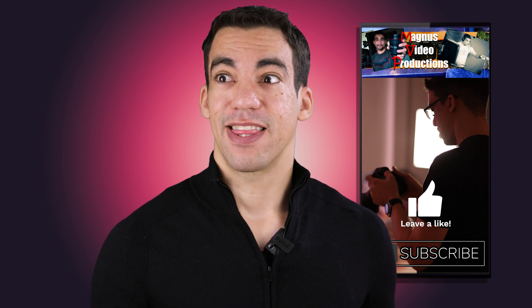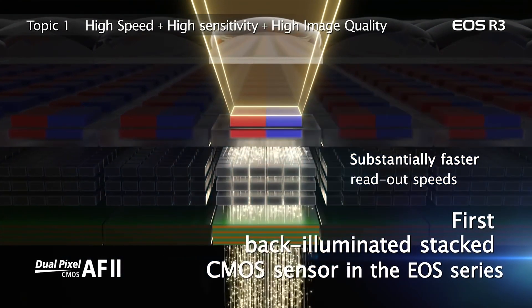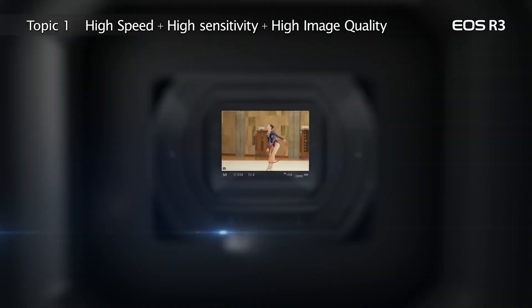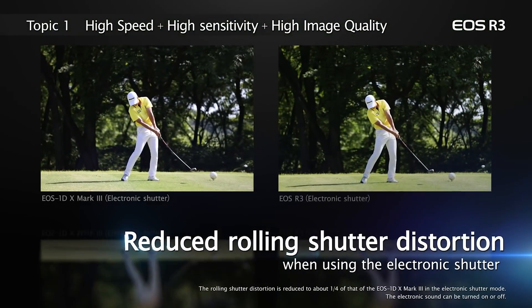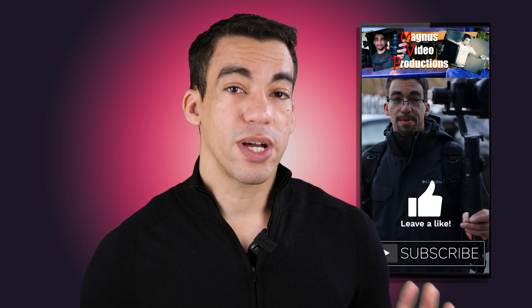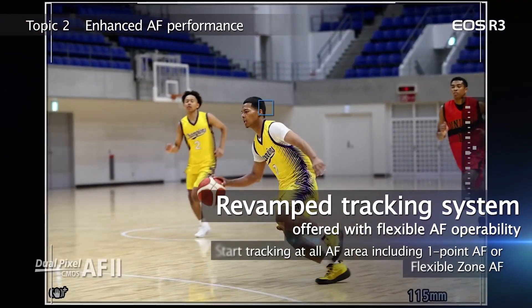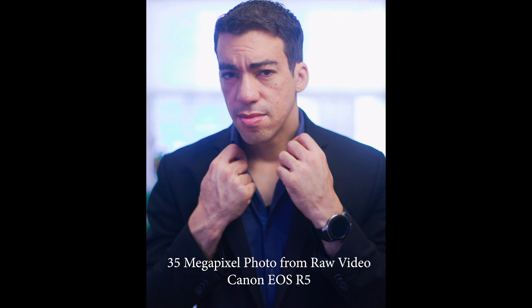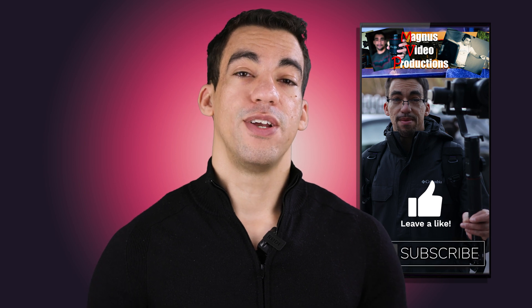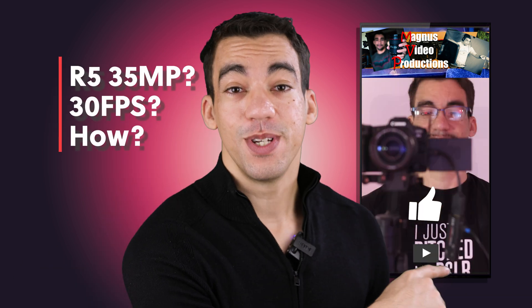So how does this apply to photos, and why is the R3 so expensive if the R5 can do 35 megapixels at 30 frames per second versus the R3's 24 megapixels? The R3 has a backside-illuminated sensor with a very fast readout, so photos taken in electronic shutter mode won't have any warping. The R5 isn't as quick, so I wouldn't recommend this mode for sports — the R3 handles that better. But for a wedding photographer timing a kiss or a ring moment, this trick will ensure you get the exact frame you need.